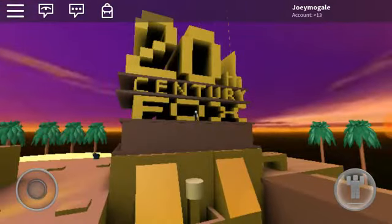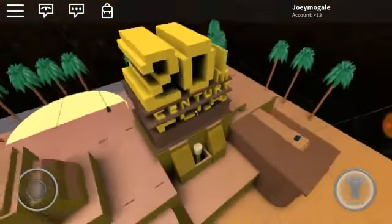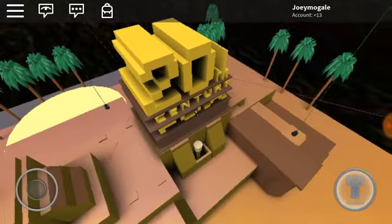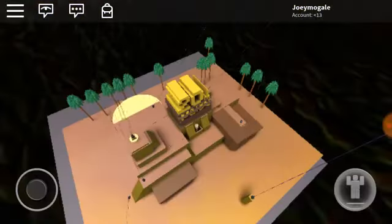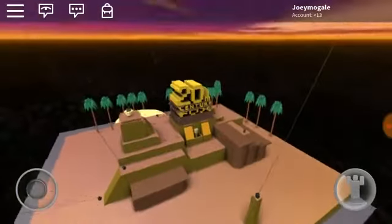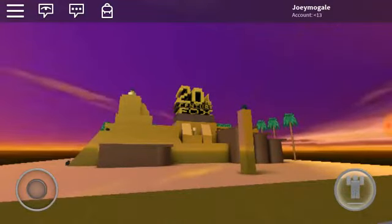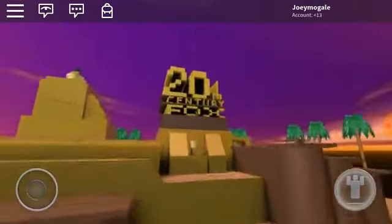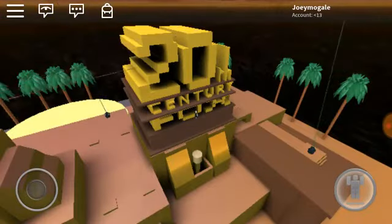Wow. A structure with a 20th Century Fox. Let's try. It's too open-minded. It's just an alternate. Let's try another one. Try again.